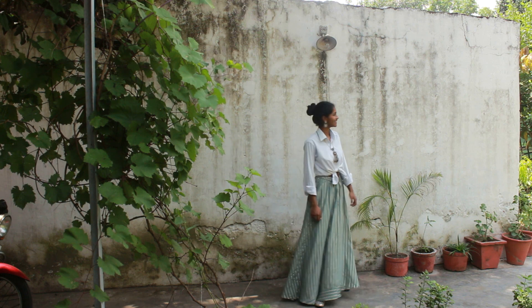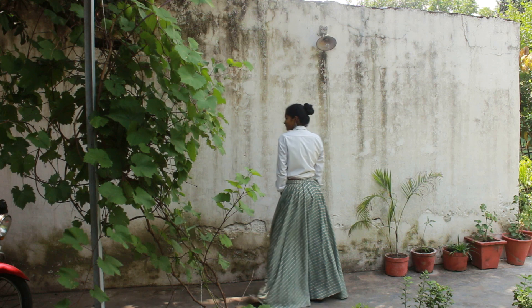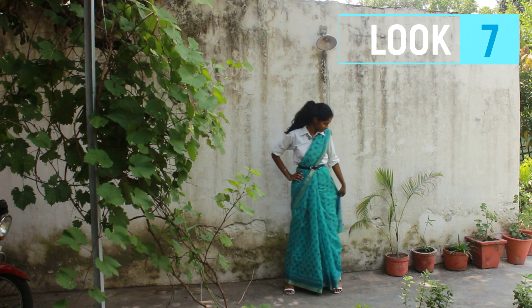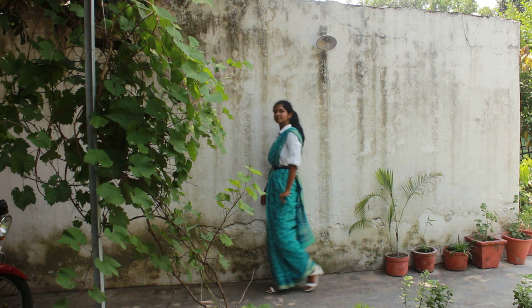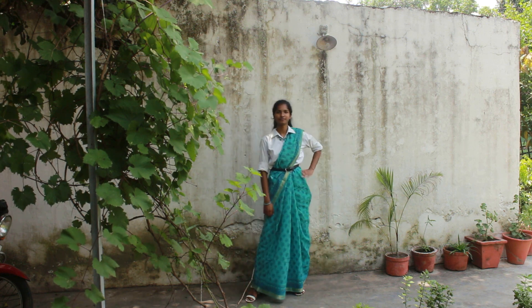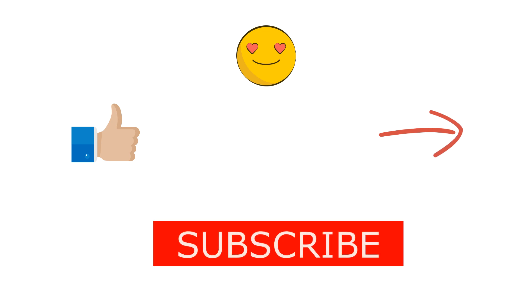This outfit is just perfect for an Indo-western look. Namaste! For this look, I wore the shirt as a blouse, and I also wore a belt to cinch the waist. To accessorize, I wore a necklace and white heels, and I draped the saree on my own — so it's not that perfect, but not that bad either! If you guys like this video, give it a big thumbs up, share it with your friends, and hit the subscribe button. See you, bye!